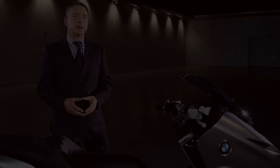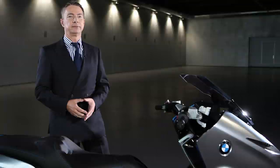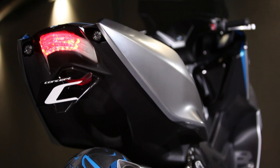The scooter made by BMW Motorrad has got a completely new engine, a very exciting design, innovative technical features, and last but not least, it's produced in Berlin, so it belongs to the family. Innovative technology, futuristic design, and custom-tailored functionality. The BMW Concept C — the ultimate riding experience for urban mobility.